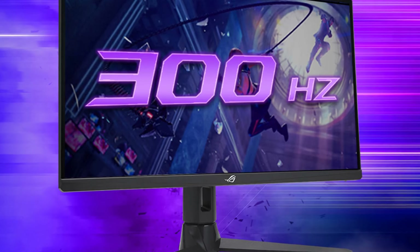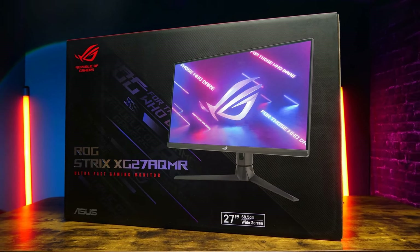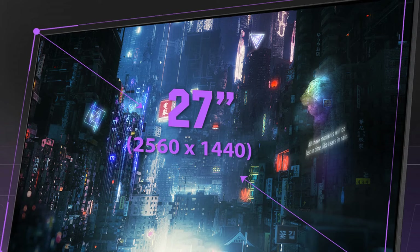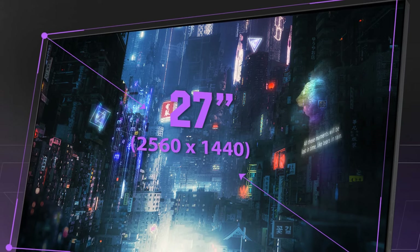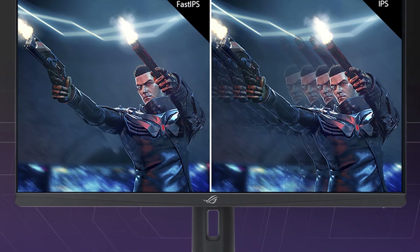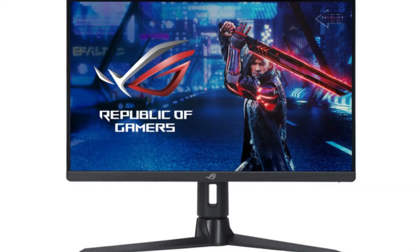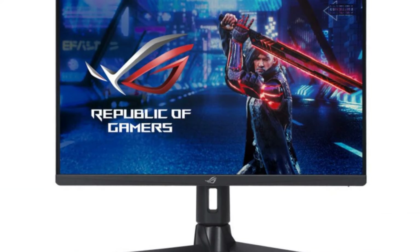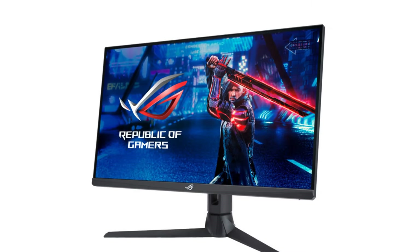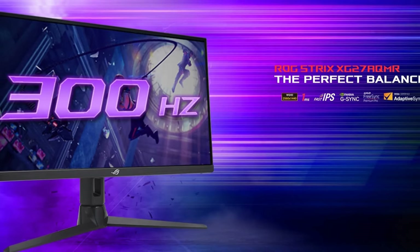The ASUS ROG Strix XG27AQMR monitor rockets into the top 10 best gaming monitors with its blend of speed, color accuracy, and gamer-centric features. This 27-inch QHD 2560 by 1440 display boasts a blazing-fast 300Hz refresh rate, ensuring silky smooth visuals and minimizing blur in even the most fast-paced games. ASUS Fast IPS technology with a one-millisecond response time further eliminates ghosting and tearing for razor-sharp visuals.